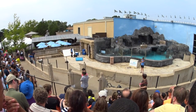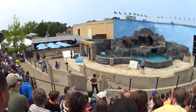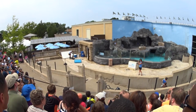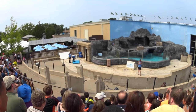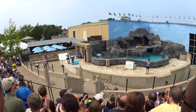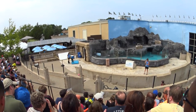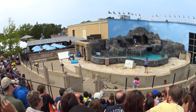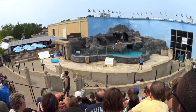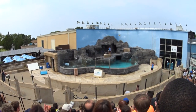Neela is still getting used to large crowds here, so she comes out for about five minutes. But her segment is just about over — let's give her a nice big round of applause.